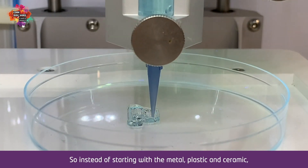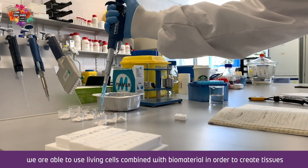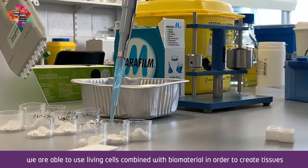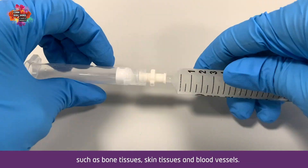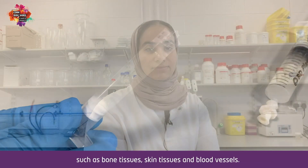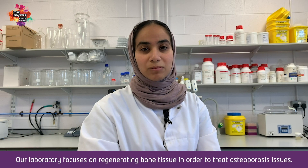Instead of starting with metal, plastic, and ceramic, we are able to use living cells combined with biomaterial in order to create tissues such as bone tissues, skin tissues, and blood vessels.